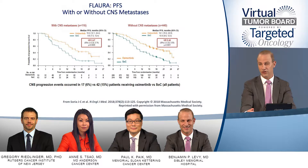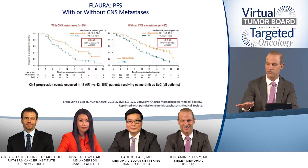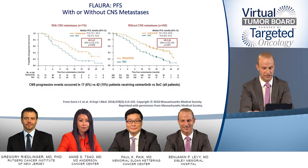Importantly, looking at the intracranial responses in patients who had brain mets and received osimertinib, the response rates are north of 70%. This raises the question of whether that benefit in the brain is a reason not to offer stereotactic radiosurgery or radiation to the brain for this patient, given the high response rates we're seeing.